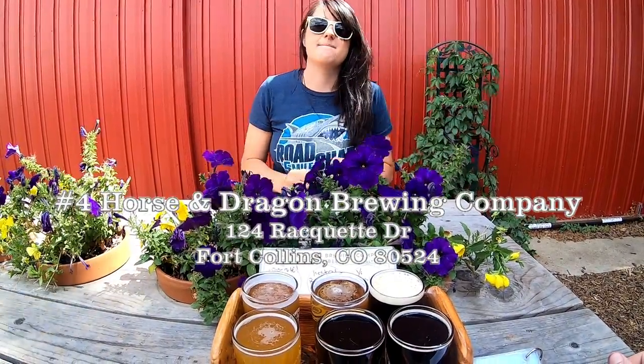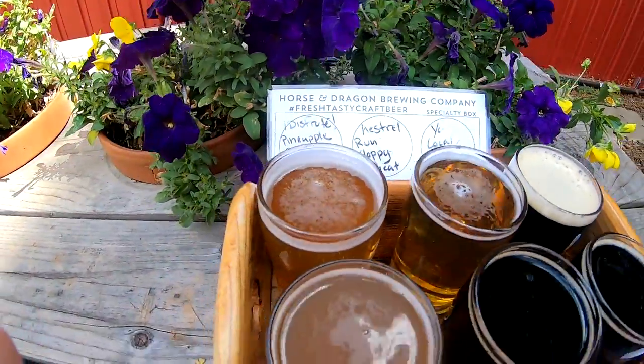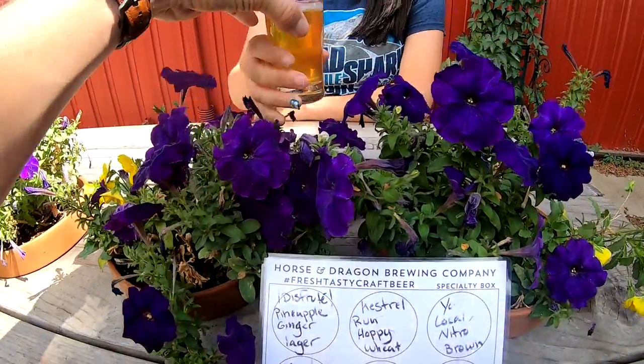We're at Horse and Dragon, we have six beers to try. It's the first one — Kata has no idea what we got, I have no idea what we got. It always looks like banana water, like they just put a banana in a bunch of water. There's no banana in that one though — it's a different flavor, it's an older style beer.